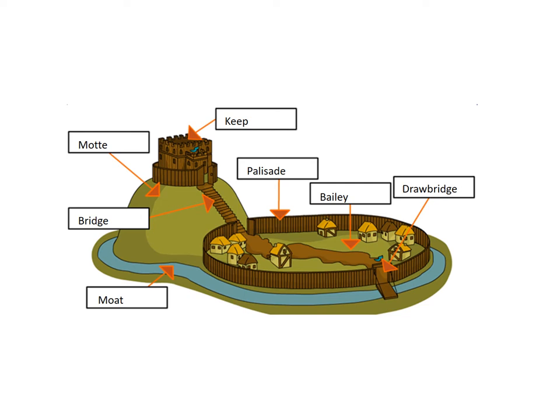Now, these are the key features of a Motte and Bailey castle. But what you need to realise is that actually each castle in England is unique. Sometimes there was just a Motte. Sometimes there was just a bailey. Sometimes there were bits of both. But these words you will need if you are ever going to understand Norman castles.